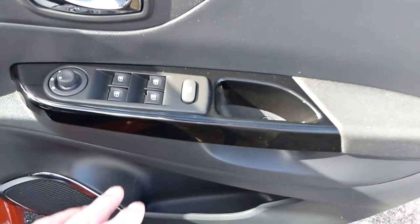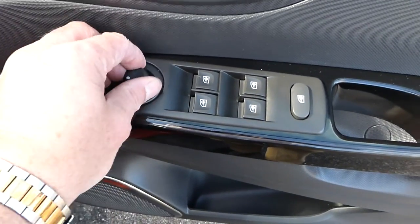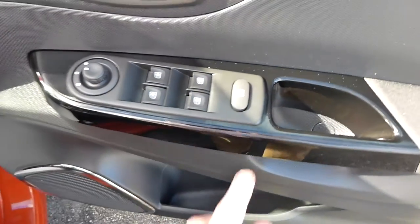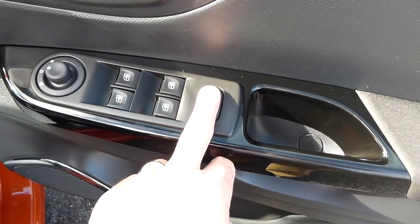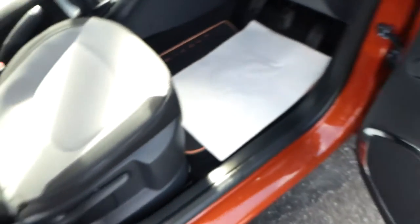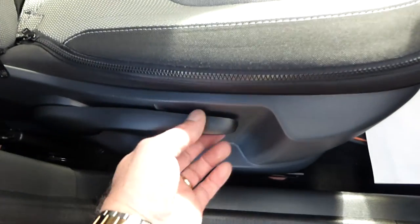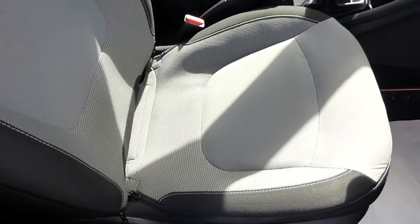On the driver's door you've got four electric windows and electric heated wing mirrors. You can lock the rear windows from the driver's door so children can't open them. The driver's seat is height adjustable and you can go forwards and backwards manually.